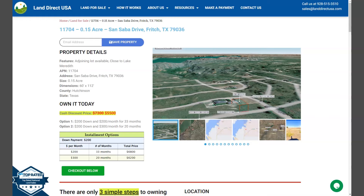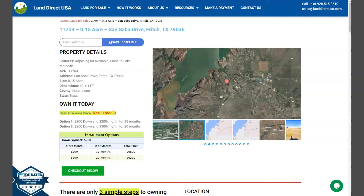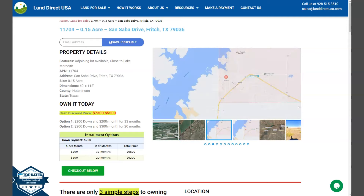Marielle here from LandDirectUSA, your source of quality and affordable land. We have here another .15 acre lot, which is at San Saba Drive, Fritch, Texas. This is at Hutchinson County.